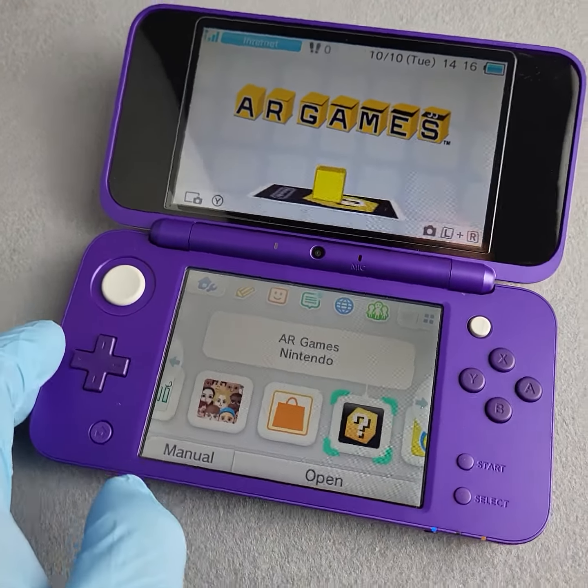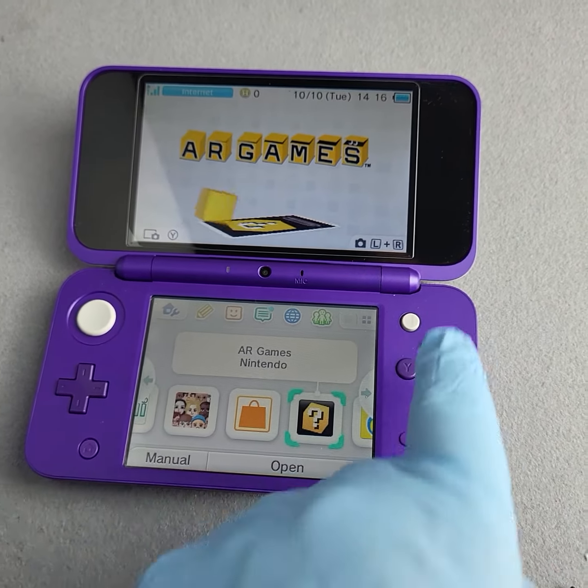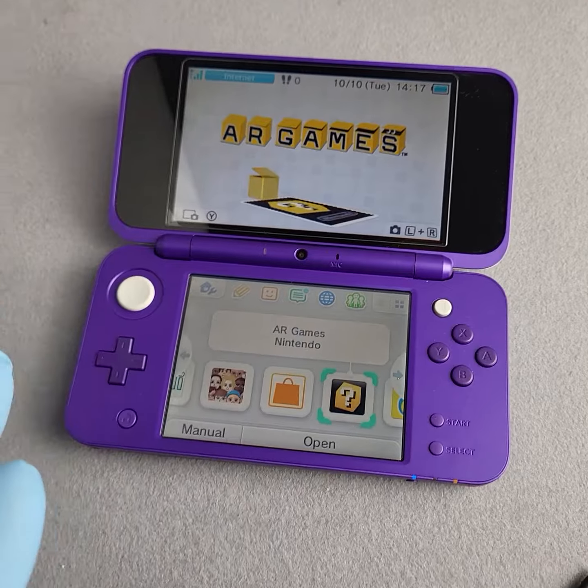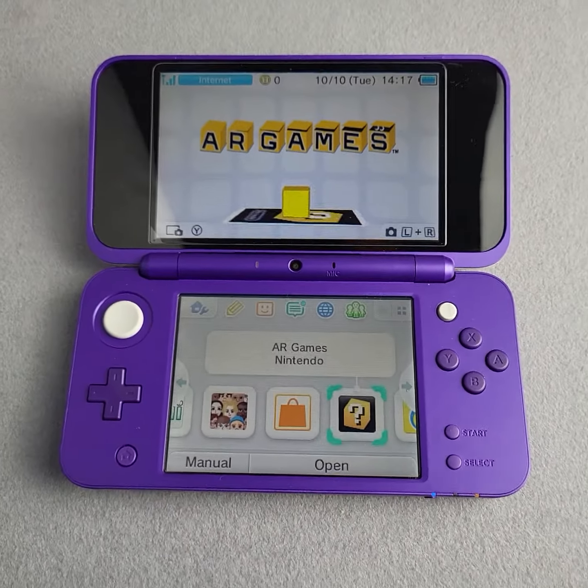As you can see, everything works great. The difference between this and the 3DS is that it just doesn't have the 3D feature, but it still plays all the 3DS games and DS titles. Thanks for checking this video out — have a good day.